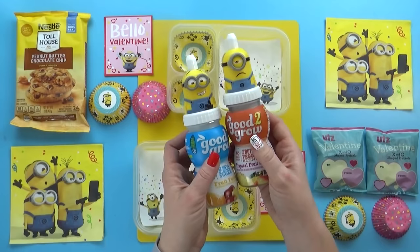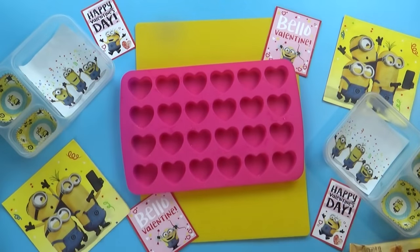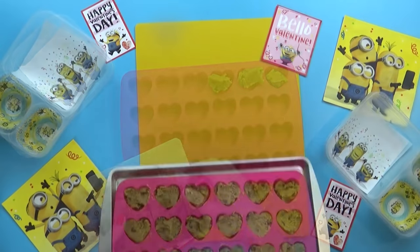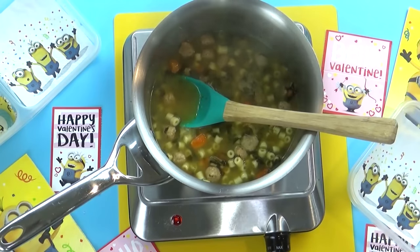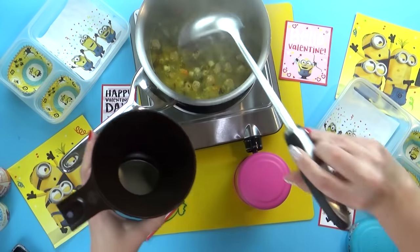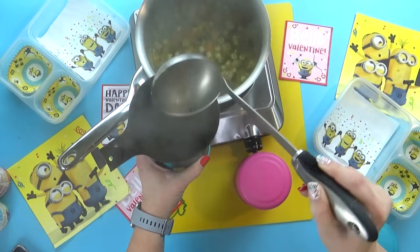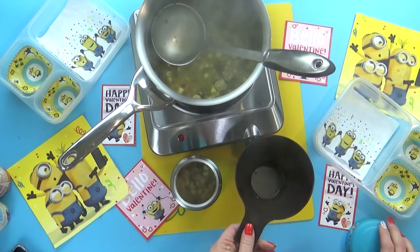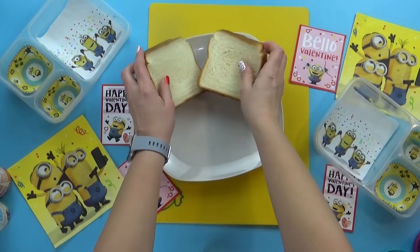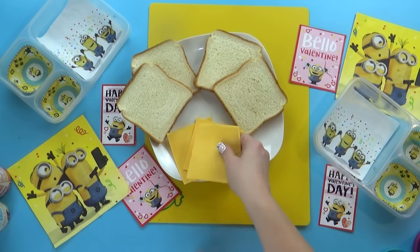Hey guys, and welcome to Wednesday. For today's lunch, I'm gonna start by preparing the treat first. I'm gonna take some peanut butter chocolate chip cookie dough and instead of making round cookies, I'm gonna try to make them heart-shaped using my silicone pan. I'll tear up little bits of dough, press them into each section, and pop the whole thing in the oven. Now while those are cooking, I'm gonna get started on the soup, which is the main part of today's lunch. Today's soup is something the kids have never tried before — Italian wedding soup, which is basically broth with pasta, meatballs, and vegetables like spinach and carrots. Because I'm not sure my kids will like it, I'm just gonna give them a little bit in their thermoses.